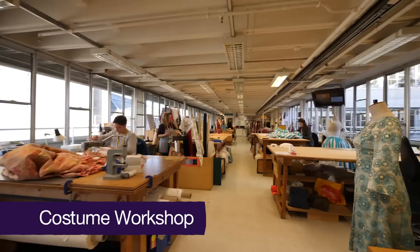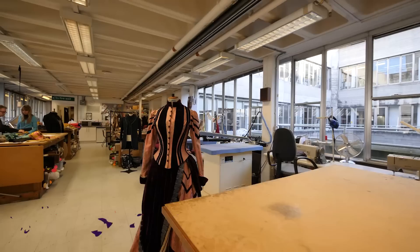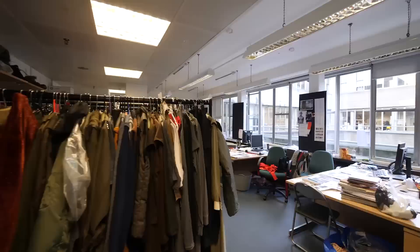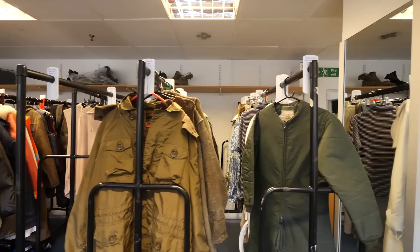Here, in the costume department, they make everything an actor wears on stage, including wigs and masks. The costume makers have to make sure everything a character wears is just right for the time period and setting of the play. Many actors say they don't really feel like their character until they have their costume on, so that first fitting is really important.